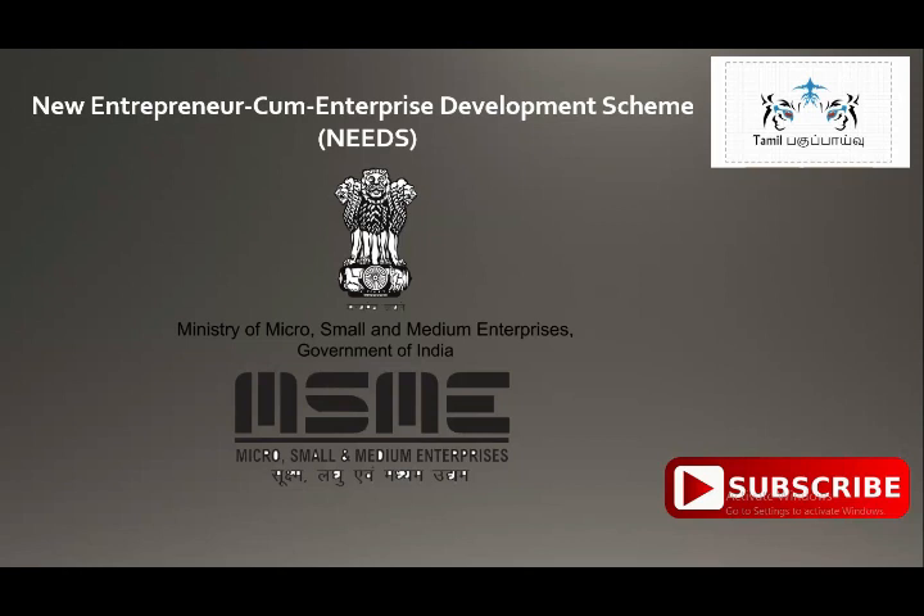In this NEEDS Scheme, one of the most important things is the eligibility criteria. Eligible applicants include those with a diploma, ITA, engineering graduate qualifications, and so on. There are different types of qualifications covered under this scheme.